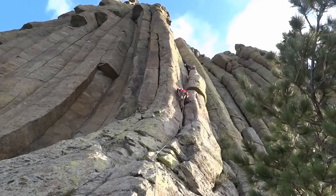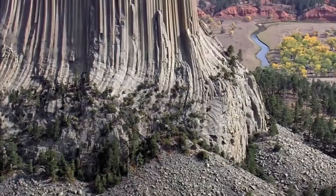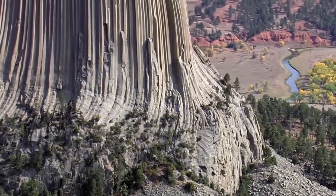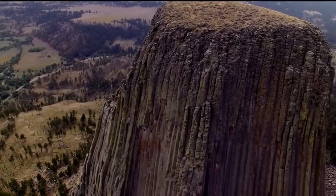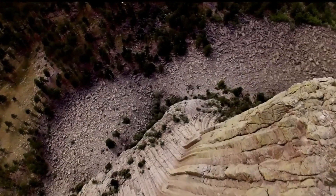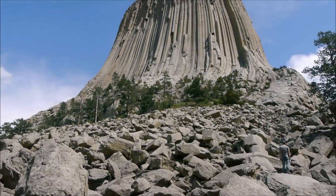What if everything we know about Earth's geology is wrong? What if the towering, flat-topped formations known as table mountains aren't geological coincidences, but the remnants of an ancient, almost mythological past? Across continents, these colossal structures rise from the Earth, appearing not as weathered hills, but as giant stumps — smooth-topped, sheer-sided, lonely.